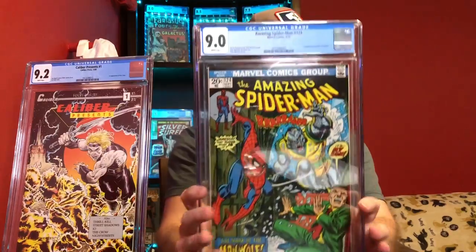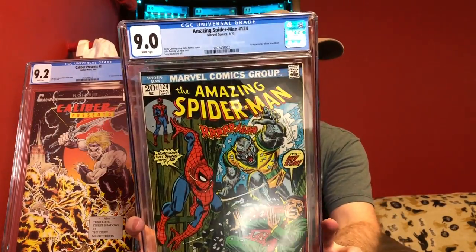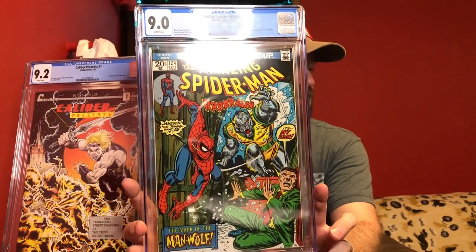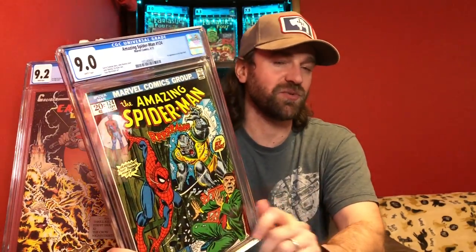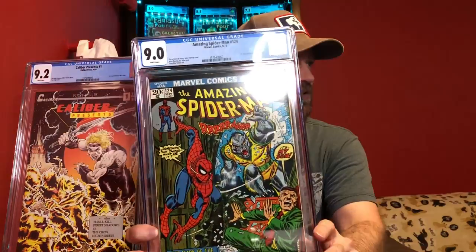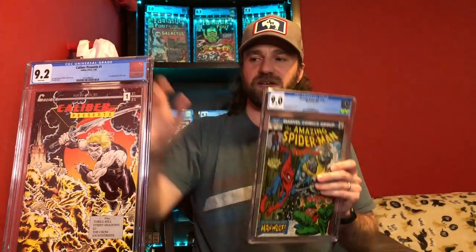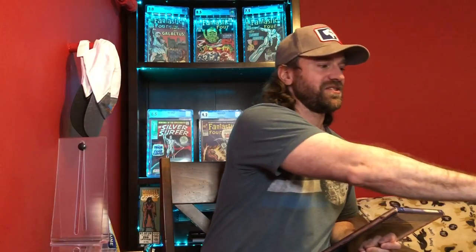Now going to the Bronze Age — we've got Amazing Spider-Man number 124. This is the first appearance of Man-Wolf in a nice grade, a 9.0 with white pages. This is a character where there's potential it will show up as Marvel moves into more horror type themes, so it's a book that's been getting a little heat behind it. And it's never a bad thing to go for Spider-Man keys — Spider-Man keys are always going to have value. He is the most popular character out there.